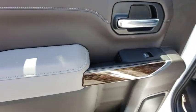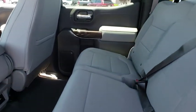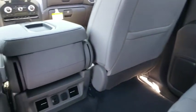Power door locks, trip computer, power windows, remote keyless entry, panic alarm, brake assist, overhead console, tachometer.